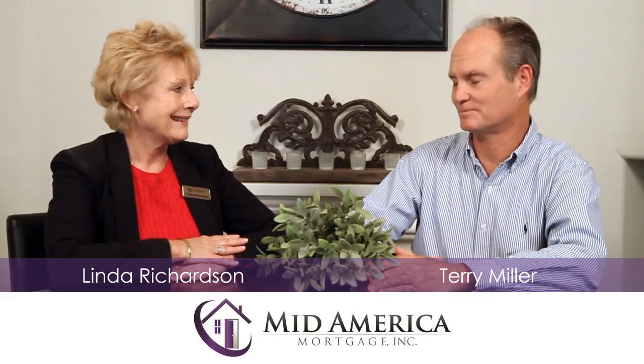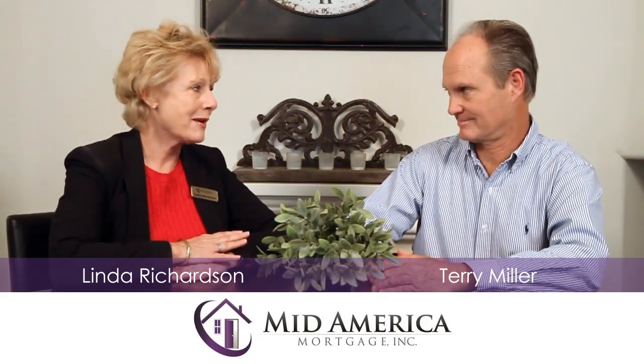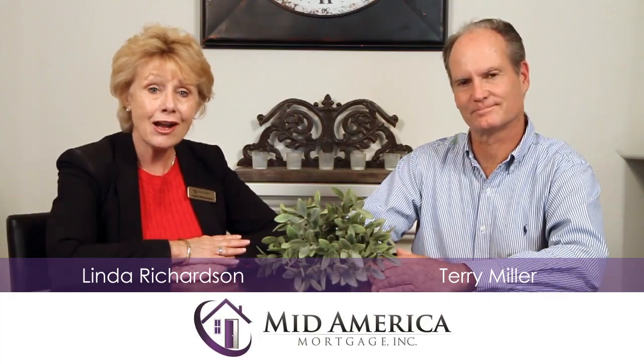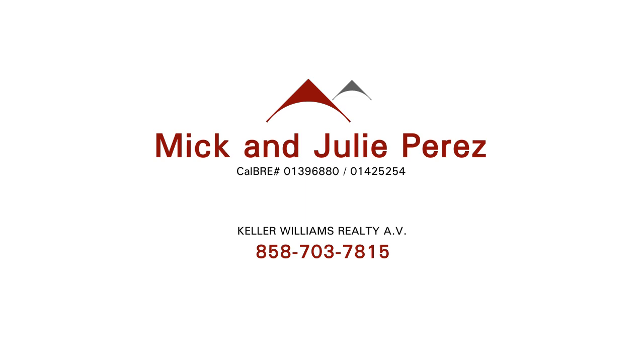It is beautiful — really nice home. And indoor laundry, which is one of my favorites. This is a great family home. Don't miss out on seeing this. Please contact Nick and Julie Perez at Keller Williams Realty, Antelope Valley.